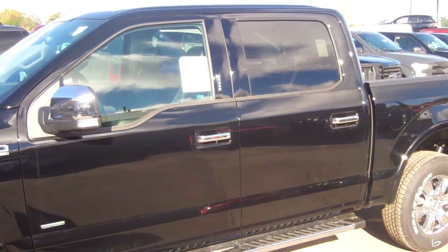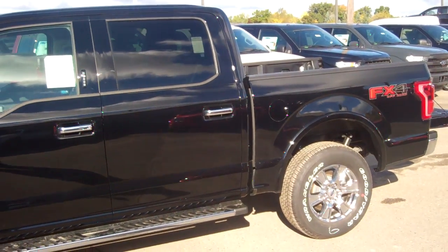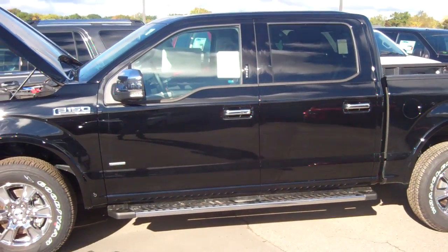Good morning Ainsley. This is Mike from Skelnyk Ford. Thank you very much. I wanted to take a quick minute to introduce myself and this awesome truck that Ford has produced.